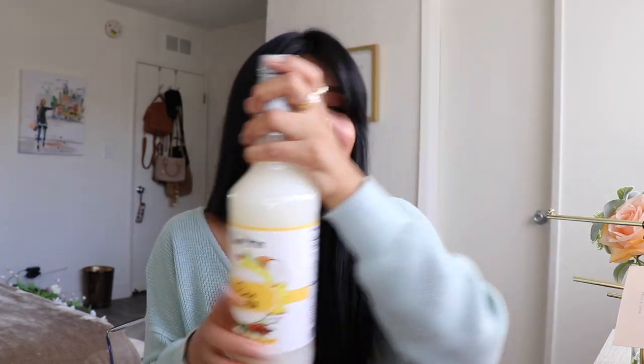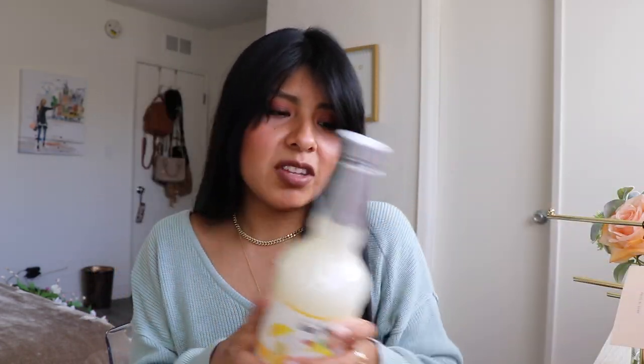That concludes my Home Goods haul — we went through all five bags! Everything was still in the bags because I didn't want to open anything before filming. I'll let you guys know how the skinny mixes taste, whether the avocado box prevents browning, and if I keep the jewelry holder. Also, a lot of you asked about the pineapple from my last video — I ended up returning it. Definitely check out that Home Goods if you're in the LA/Burbank area!